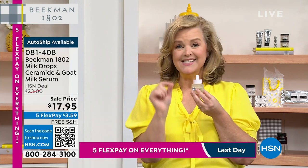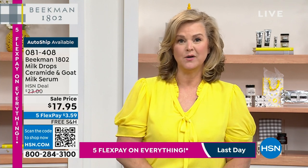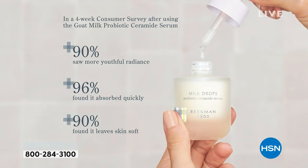Look at the results — this is what made us the number one top skincare brand in that store. 90% of people said they had a more youthful radiance, and that's what I noticed. And isn't that what we lose — our skin gets dull? That's the loss of ceramides. And 90% said your skin was softer. 96% said it absorbed quickly. You can use this with any skincare you're already using — two drops in the morning, or two drops at night if you want.